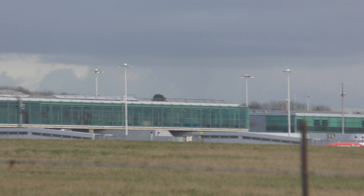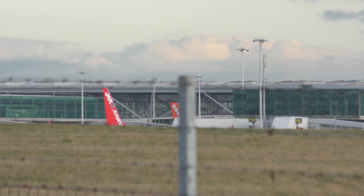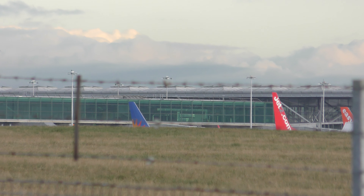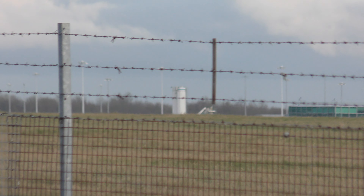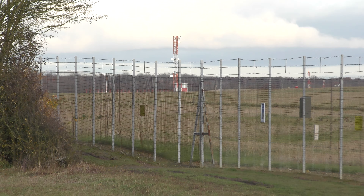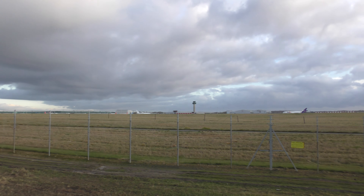And then you get to the Stansted apron. As you can see, there's hardly any planes there at all. Sometimes you come here and you just see EasyJet and Ryanair tails everywhere — sometimes 30, 40 planes. That's the terminal building, and then the far end of the runway, the northern end, is up in that direction. So there you go — a quick view of London Stansted Airport.